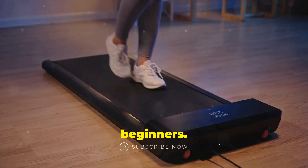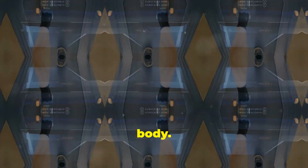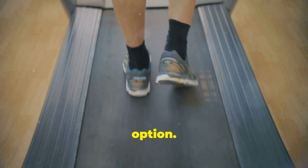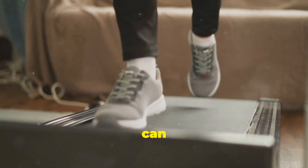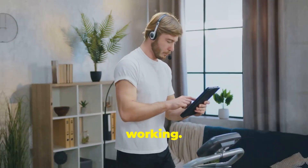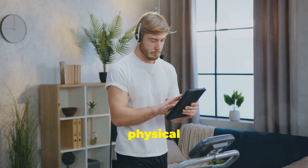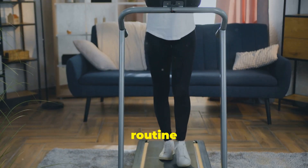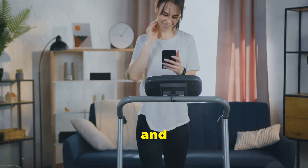Walking pads are great for beginners. They offer low-impact exercise, which is gentle on your body and easier on your joints, reducing the risk of injury and making it a sustainable exercise option. They are also good for staying active — regular use can help improve your overall fitness and well-being. You can even walk on a walking pad while working, allowing you to multitask effectively and combine productivity with physical activity, contributing to a healthier and more balanced lifestyle.